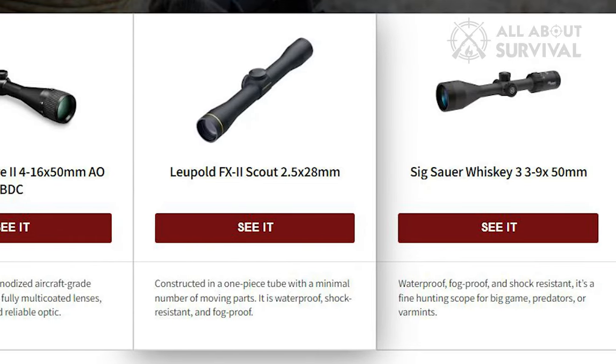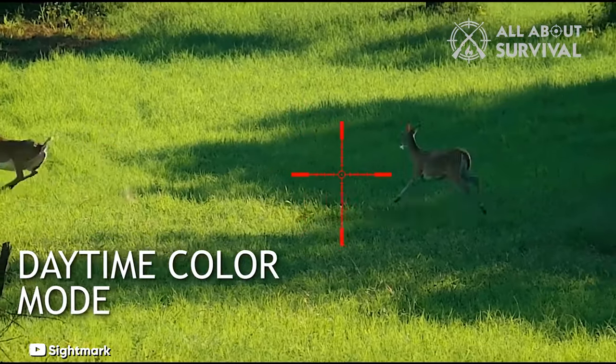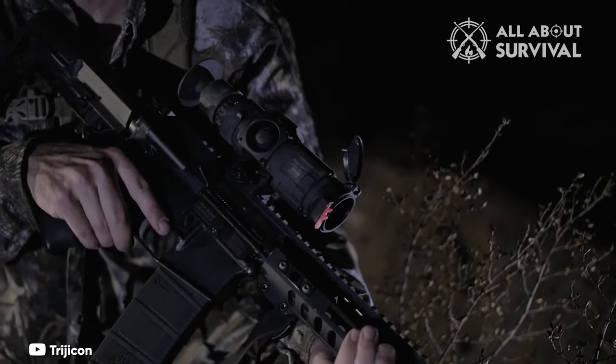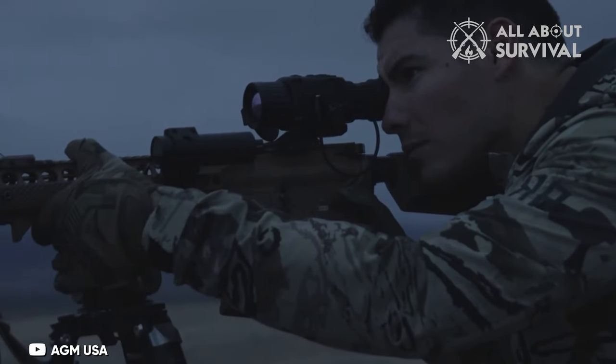While there are plenty of budget rifle scopes, the technology behind thermal scopes used to be prohibitively expensive. This made them available only to those with deep pockets and big budgets, including the military and larger law enforcement agencies. But with all the advancements in technology, the price point of thermal imaging scopes has dropped significantly and they may have become more available than ever.